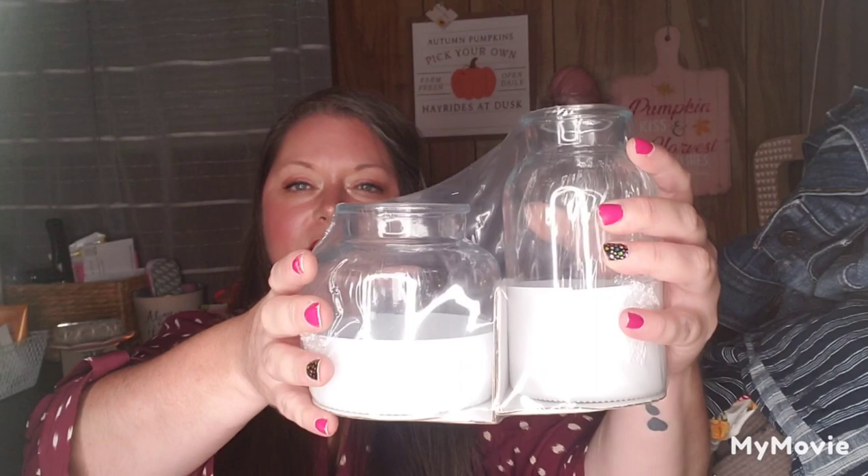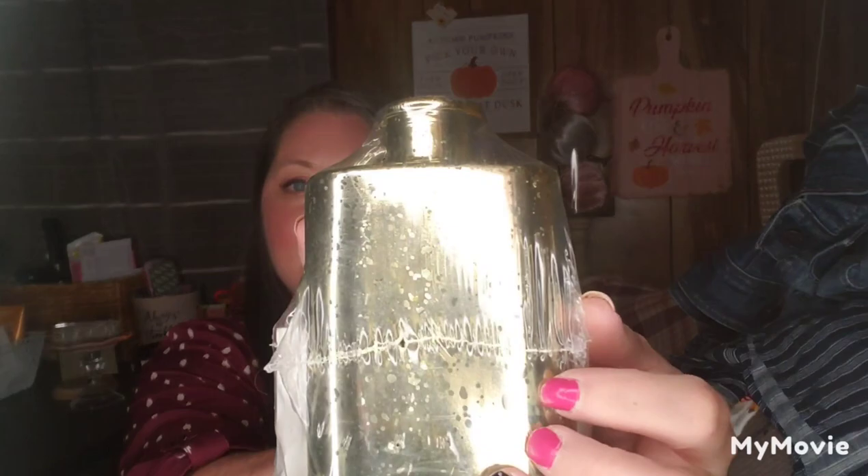More stuff from the Target dollar spot — I found glass dipped vases, wide mouth, two per pack, originally $5 and I paid $2. I got two sets of those. They also had gold mercury bottles in different sizes — a square one, a round one, and another shape — for $2 a set. I got two sets of those as well. They're absolutely gorgeous.